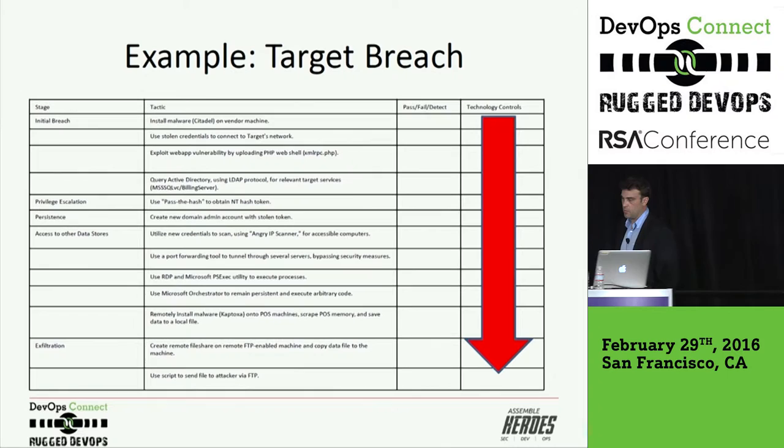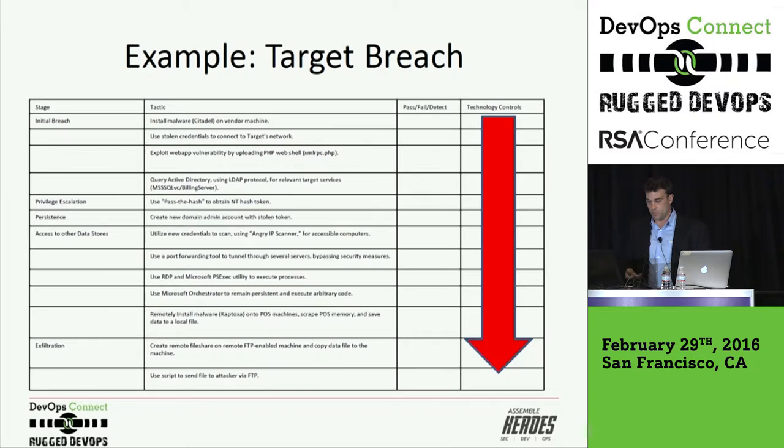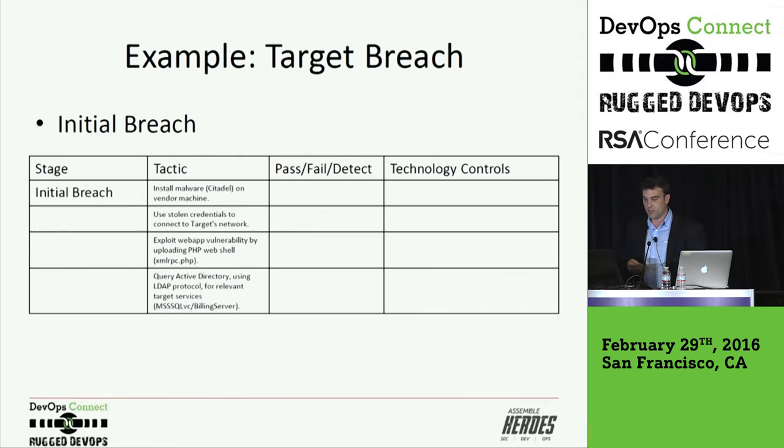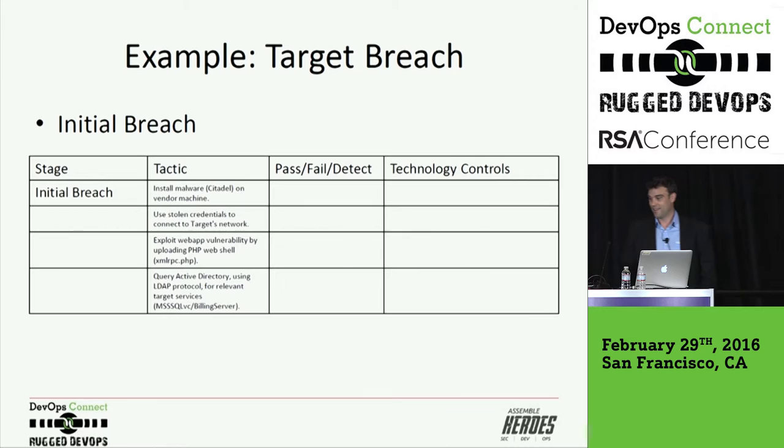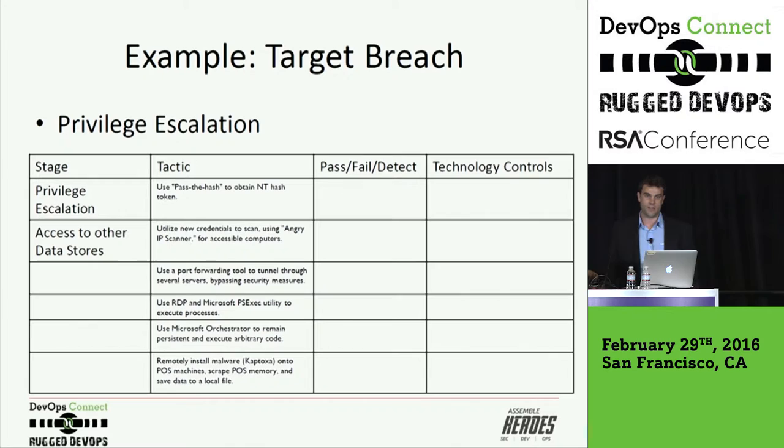Here's an example: the Target breach. You can look at the stages — initial breach, privilege escalation, persistence, access to other data storages, exfiltration — and start to break down what happened. This might or might not be a concern depending on your industry. Everyone's got their Sony breach or Target breach equivalent for their own industry, which they look at as an example saying: we've got to buy this software because this happened to this other org. The initial breach might involve a specific malware that was downloaded to a POS machine, with specific techniques that were used. A lot of this is open-source intelligence gathering even if you're not buying threat intel directly.